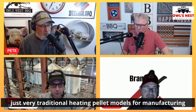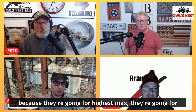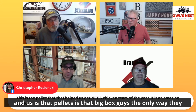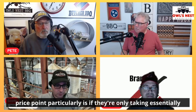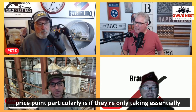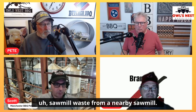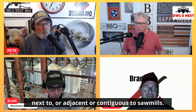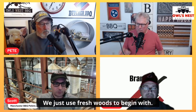The pellet mill industry and the engineers who generally work in it are so used to traditional heating pellet models because they're going for maximum volume. The main difference between the big box and us is that the big box guys — the only way they can distribute at that lower price point — is if they're taking essentially free or very low cost sawmill waste from a nearby sawmill. That's how a lot of those mills originated adjacent to sawmills. We don't do that — we just use fresh woods.